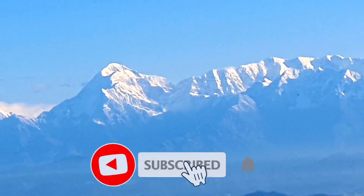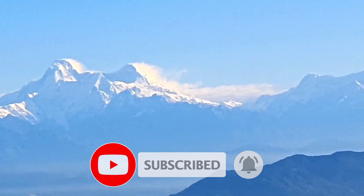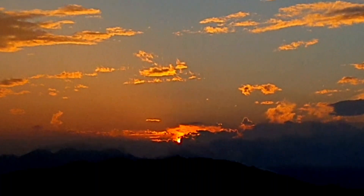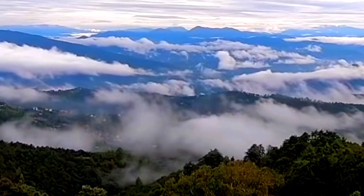This rest house offers you some of the most magnificent views of Himalaya peaks — the complete range is visible. You can also witness a beautiful sunset and amazing weather all around the year. If this is your priority, then you can choose this rest house.